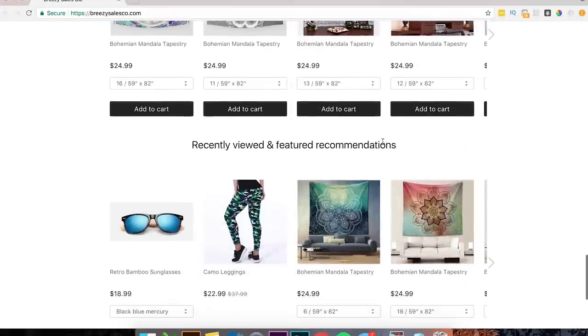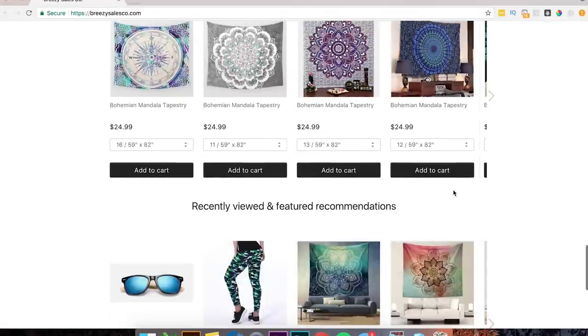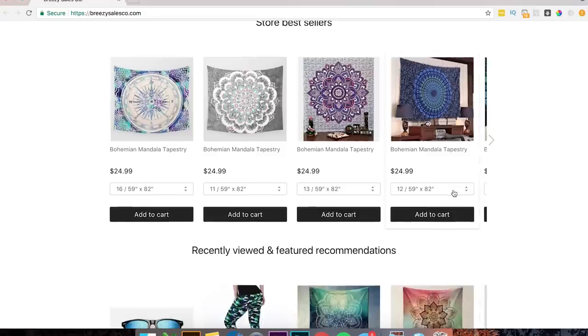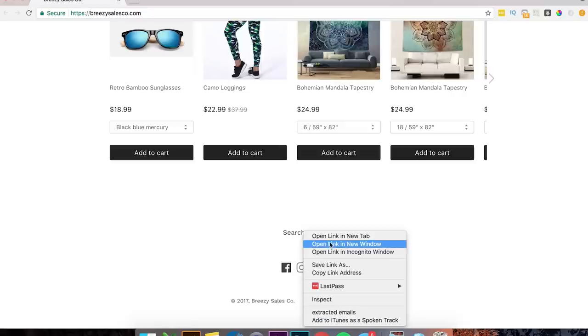Then we got store bestsellers — this is a great app, I'm assuming the Beaconing app. It's great, I use it all the time. But I wouldn't use it on the homepage; I usually use it on the cart page and product page. It looks a little messy on the homepage. If you do use it there, use only one of them rather than both.